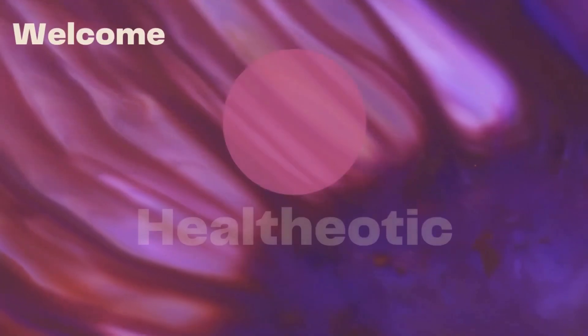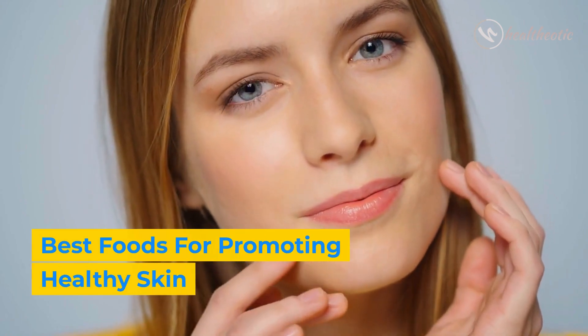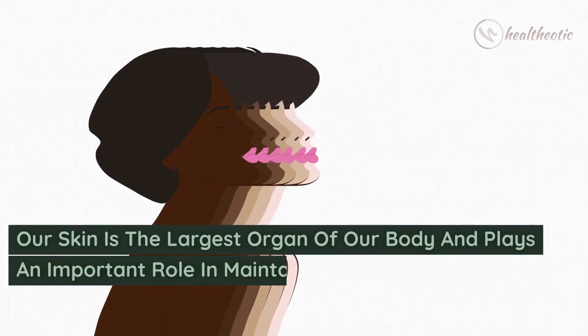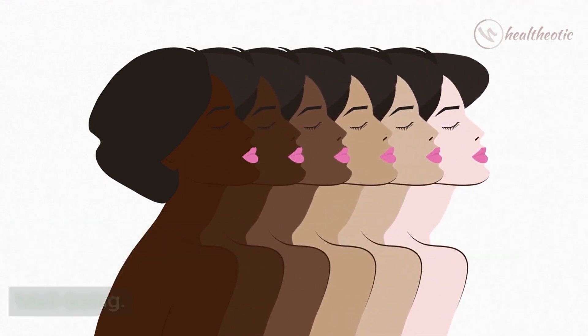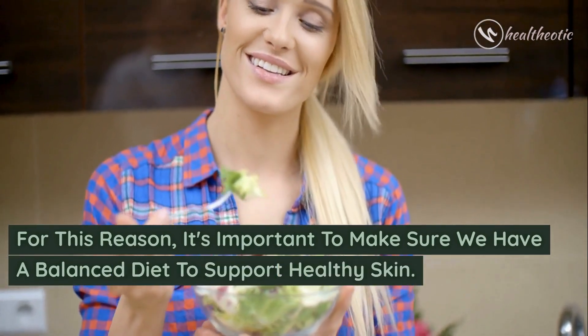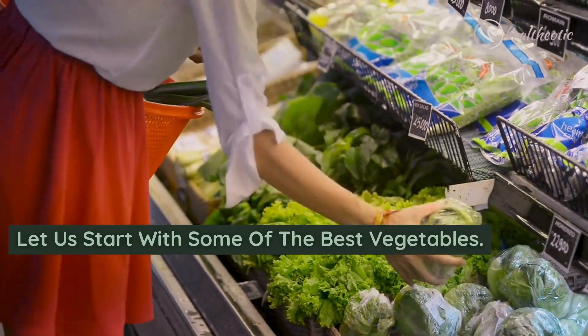Hello everyone and welcome to our channel. Today I will be talking about the best foods for promoting healthy skin. Our skin is the largest organ of our body and plays an important role in maintaining overall health and well-being. For this reason, it is important to make sure we have a balanced diet to support healthy skin. Let's start with some of the best vegetables.